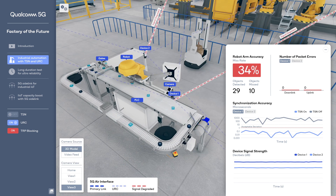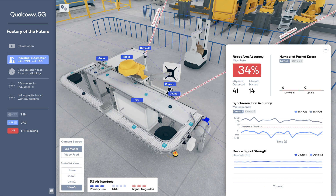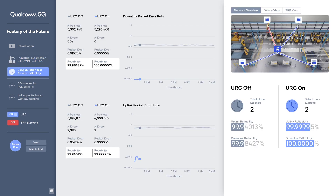When we turn URC back on and TSN off, we see the signal strength recover and the packet errors return to zero. But time synchronization is now much poorer than one microsecond, which degrades robotic arm accuracy, and many pucks are being missed as shown by the red beacons around them.